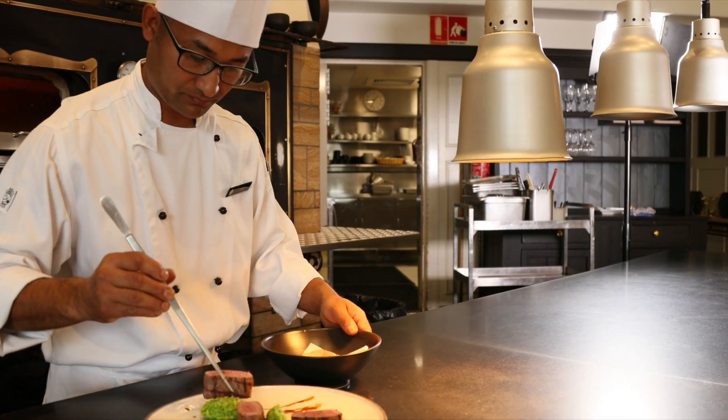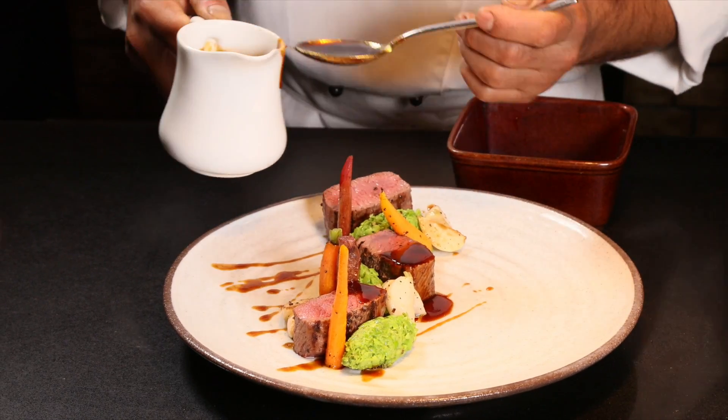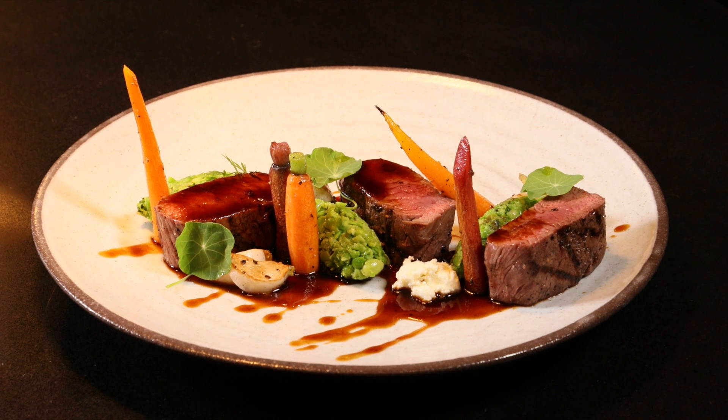And then I'll be putting it along with some pea smash, some charred turnips and carrots, and some goat cheese. I'm sure you're going to love it.